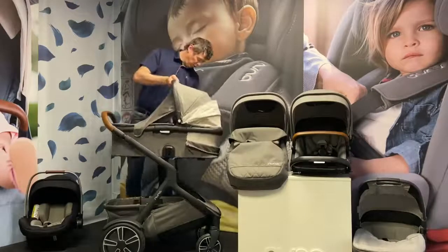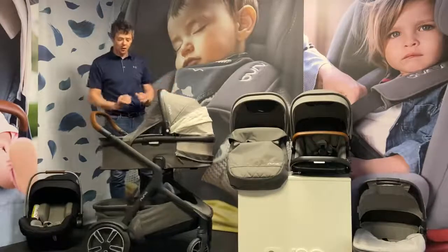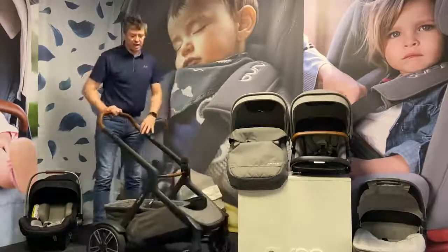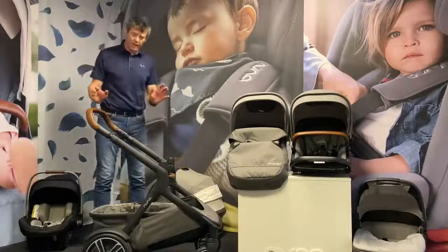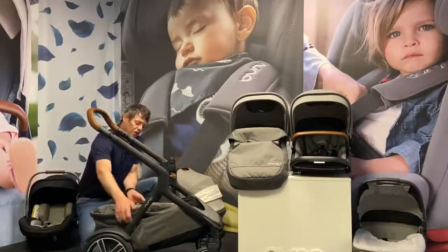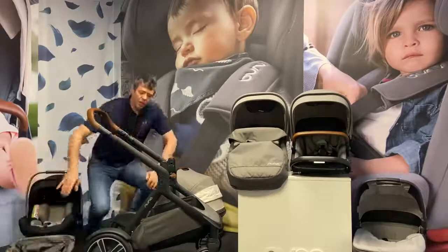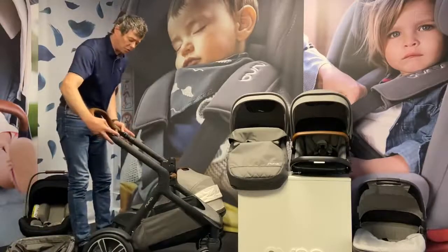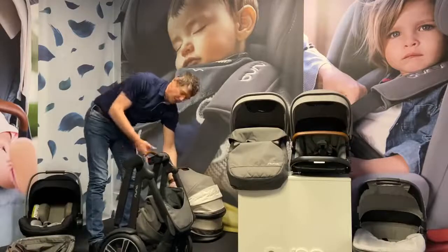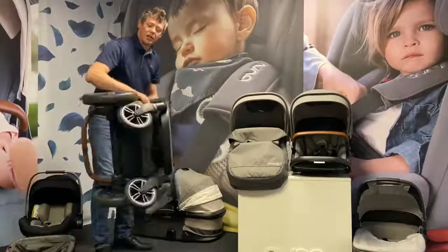We can pop this straight onto the chassis system itself to use as a pram and lift off. Where it really starts to have its benefits is the chassis itself. When we get to the vehicle with our basket full of shopping, we don't need to empty everything out. We can simply pop the basket off, leave our shopping within it, and fold the chassis with ease via the two folding buttons up here. It will free-stand as well, and a closing clip keeps it closed to make lifting into the vehicle nice and easy.